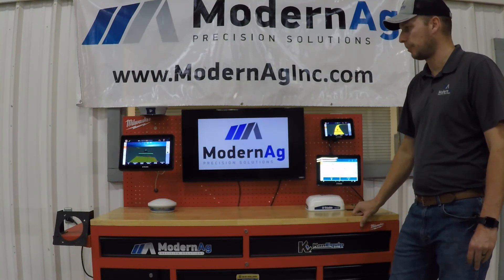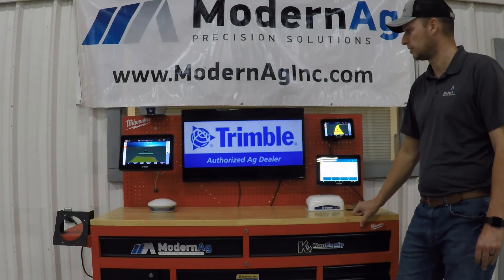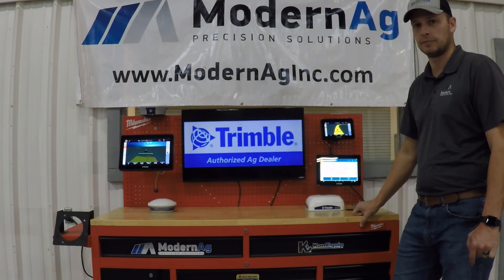We'll be going more in depth on these screens in some later videos. We just wanted to do a quick overview of the displays themselves, and we'll see you on the next series. Thank you. Bye.